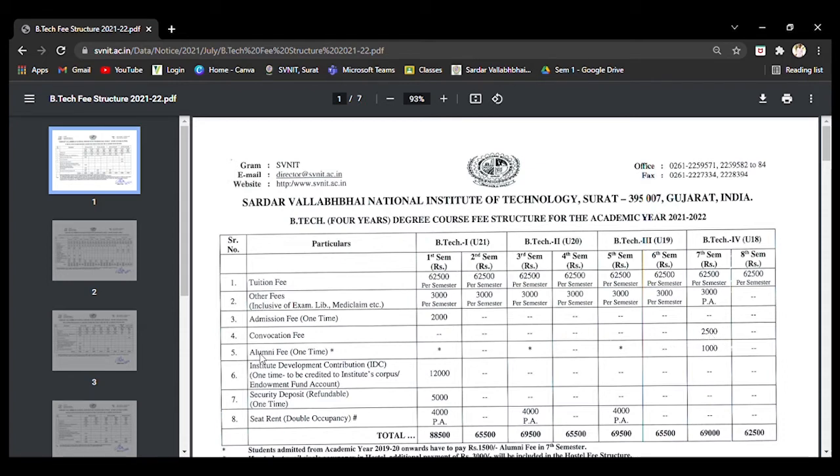The alumni fee is similar to the convocation fee, taken in the final year — you become an alumni of SVNIT — and this is charged at 1,000 rupees. Next is the institute development contribution, which is 12,000 rupees taken in the first year only. Then there is the security deposit, which is a refundable caution fee of 5,000 rupees taken in the first year. After completion of your four-year degree, you can apply to the college to get this 5,000 rupees returned.